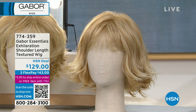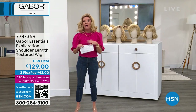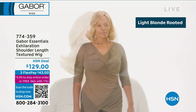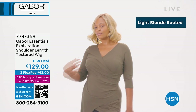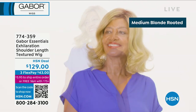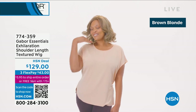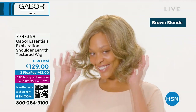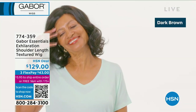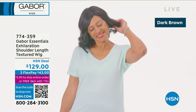We're going to get things started with the one I'm wearing, which is called Exhilaration. We're going to take you through all the great color choices. We would love to hear from you — if you've had the chance to try any of our Gabor wigs, please call and share your testimonials. Take a look online and see the quality and what others have to say. We're thrilled to have this one back in stock, and also thrilled to introduce our very special guest. Kyle Kane has been with Gabor as their lead wig stylist for over 20 years.